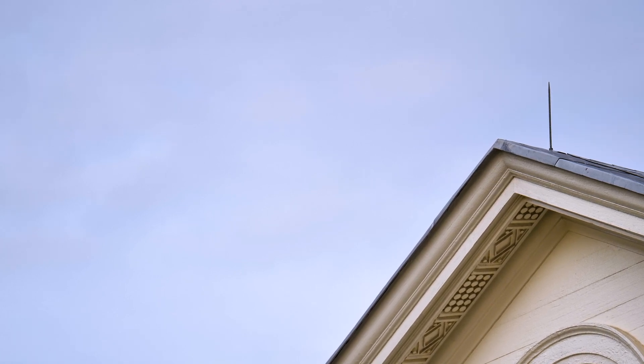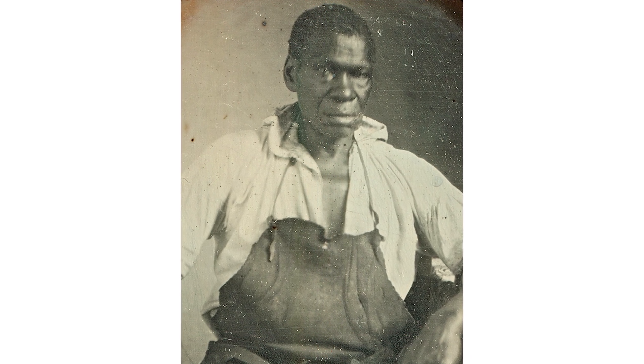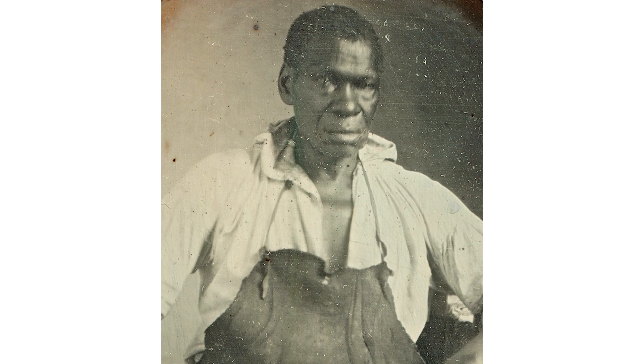In 1847, Isaac Granger, who later went by the name of Isaac Jefferson, dictated his memoirs to a clergyman. Isaac had been enslaved here at Monticello. He was a metal worker, a tinsmith, a blacksmith, and he told the clergyman that in fact Monticello had been struck by lightning.